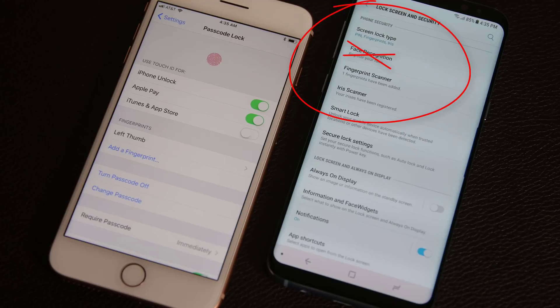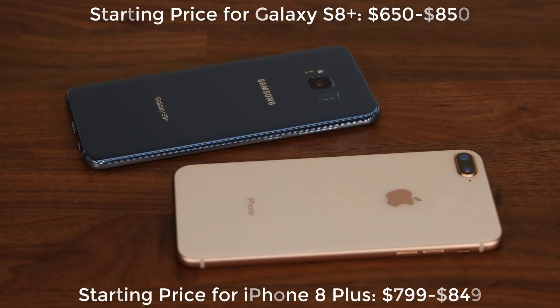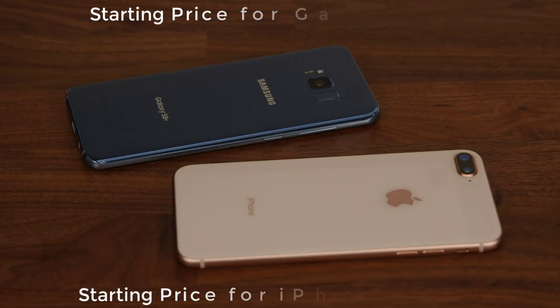Now let's talk about colors and pricing. The S8 Plus comes in only one version — a 64GB model — ranging from $650 to $850 depending on sales, in black, silver, and gray, with gold and blue available in certain markets. The iPhone 8 Plus can be acquired in 64GB and 256GB models priced at $799 and $849 respectively, available in silver, gold, or space gray.